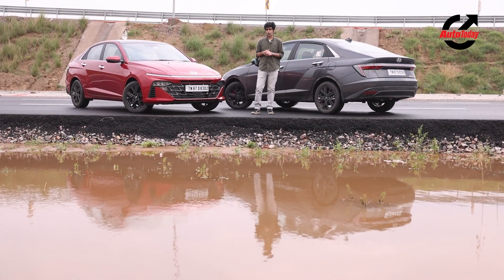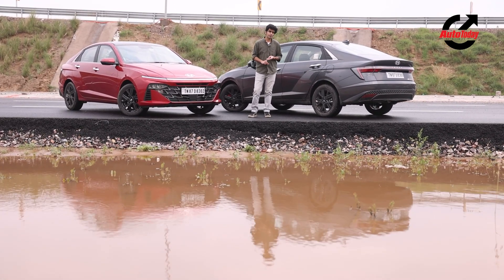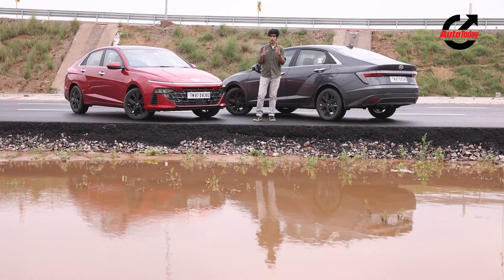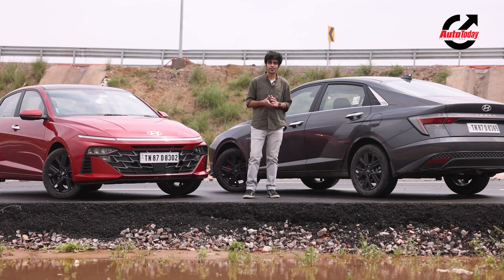This new generation Verna promises exciting looks, exhilarating performance, loads of space, and loads of features — all in a very premium package. But that's all on paper. What's it like in the real world? Well, that's what we're here to find out, and that's what we'll talk about in our review.